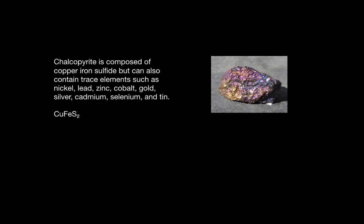Chalcopyrite is composed of copper iron sulfide, but can also contain trace elements such as nickel, lead, zinc, cobalt, gold, silver, cadmium, selenium, and tin.